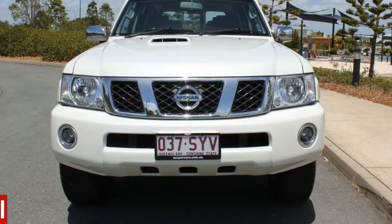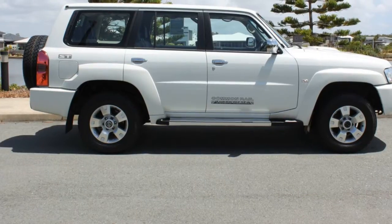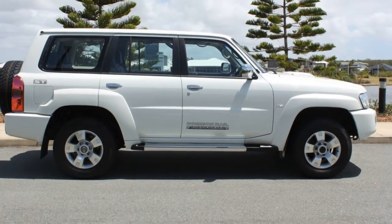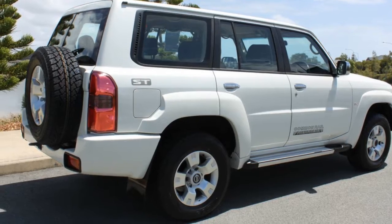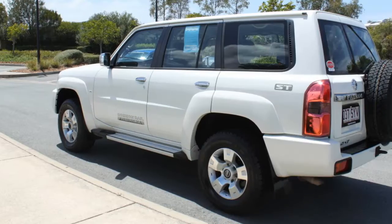You'll simply love this 2012 Nissan Patrol. This Patrol has a reliable 3.0-litre engine that gives you more control with its manual transmission. The attractive white exterior is complemented by its stylish interior.